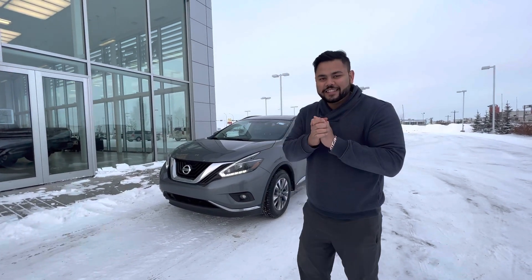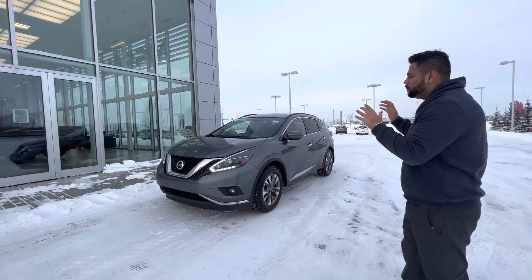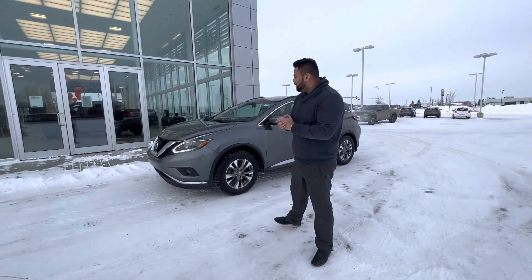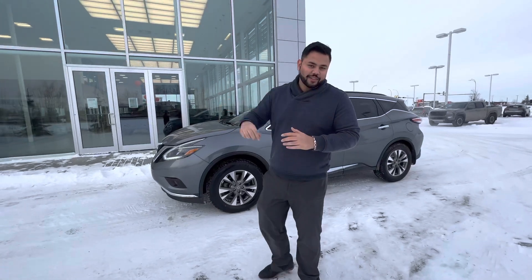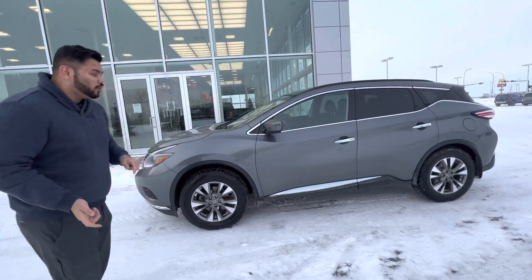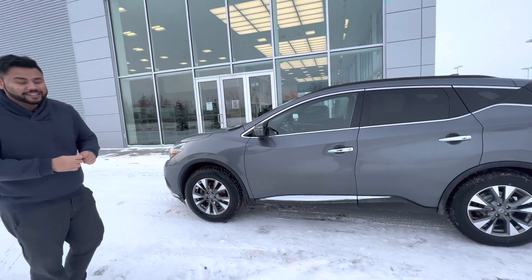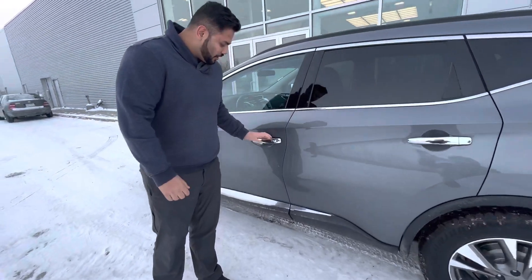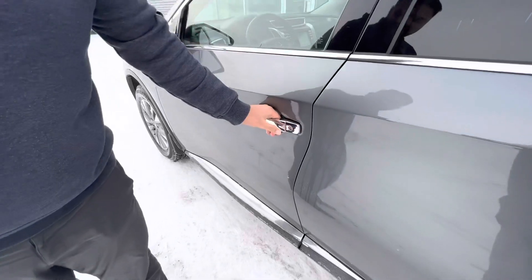Hey there, this is Ish with LE Nissan. This is the vehicle I was talking about — the 2018 Nissan Murano, one step above the road, absolutely one of my personal favorites. Under the hood you're going to get a 3.5 liter V6 engine. This one does come with a remote starter already installed, which is super nice for these chilly winter mornings. It also has intelligent entry, so to unlock the car all you gotta do is press that button.